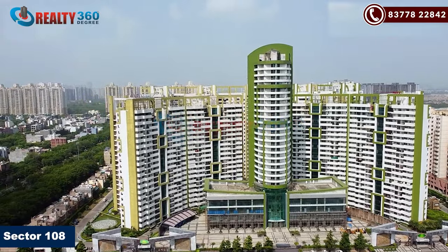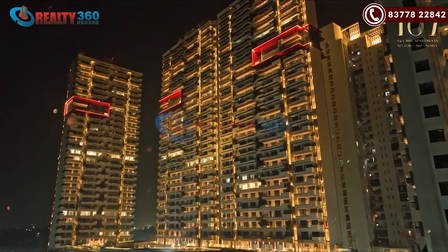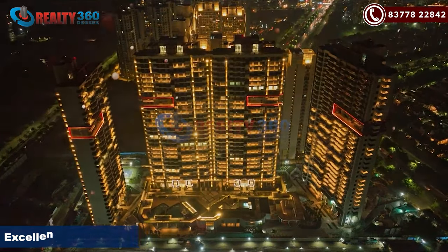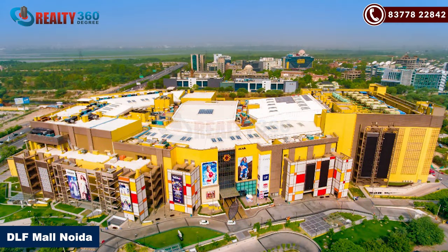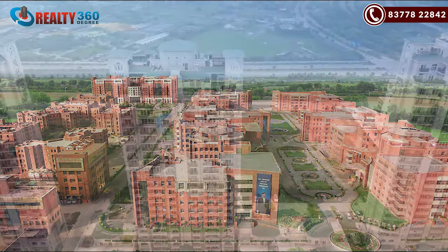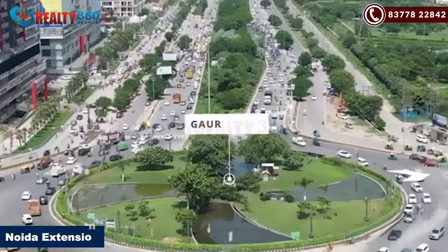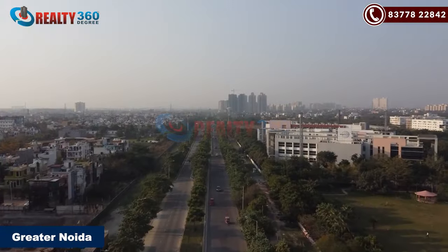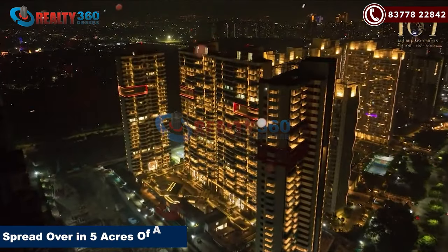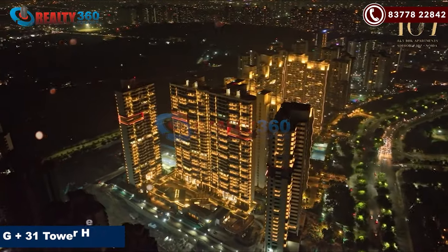Sector 107 is a well-known sector, and the adjacent Sector 108 is again a posh sector. The connectivity of all areas is quite smooth and direct — be it DLF Mall Noida, Sector 18 Noida, Amity University, Sector 150, Edwin Tower, Noida Extension, Greater Noida, etc. The project sits in 5 acres of area and consists of 4 towers with ground plus 31 floors in height.